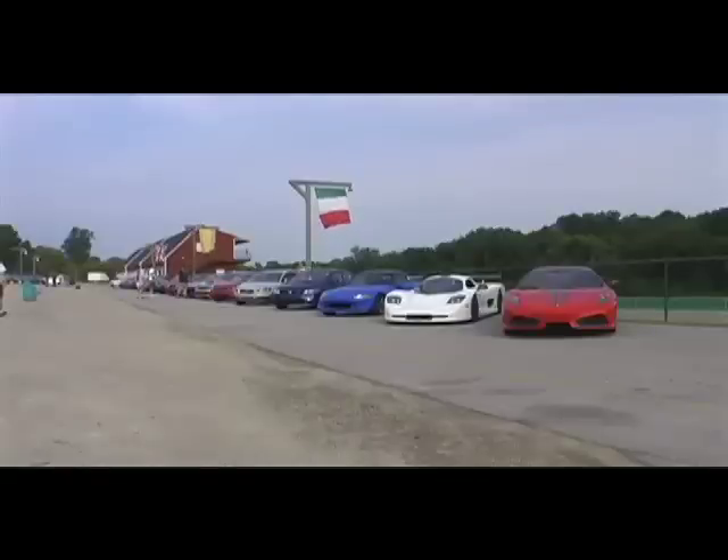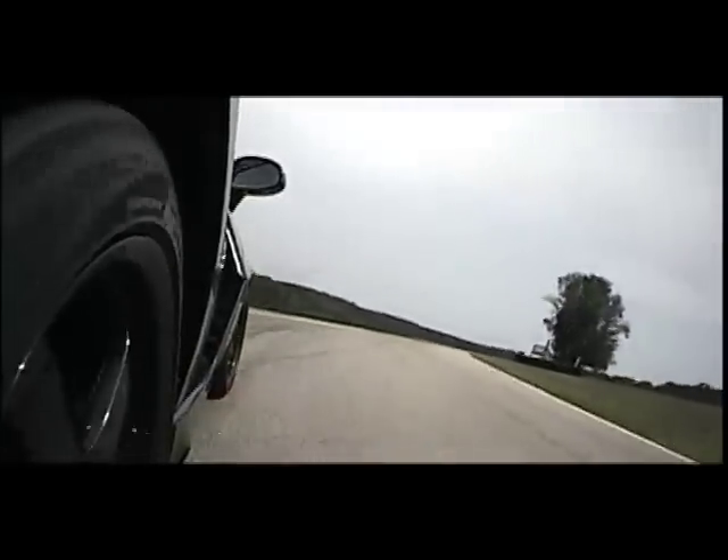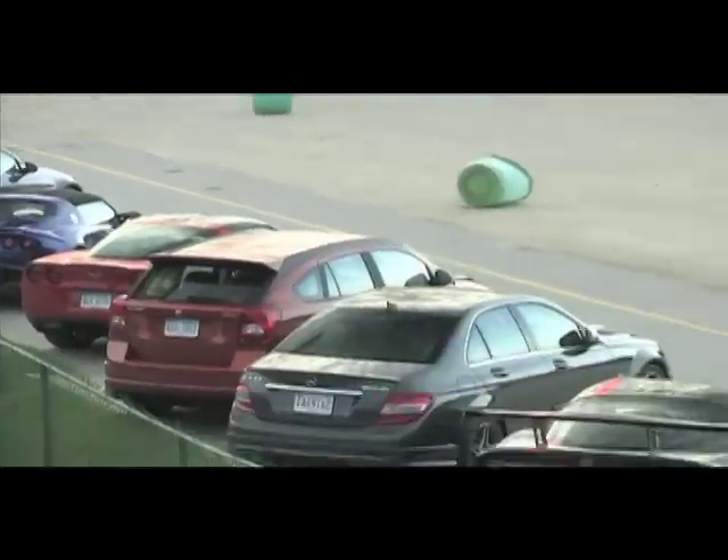Welcome back to Lightning Lap 2008. We're on to the LL2 class, which is cars with a base price between $30,000 and $60,000. It's a crowded class this year with 15 cars. Let's get to it.